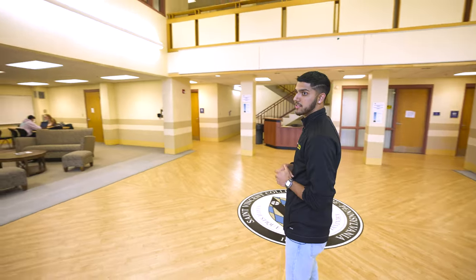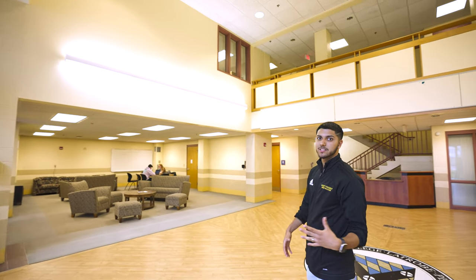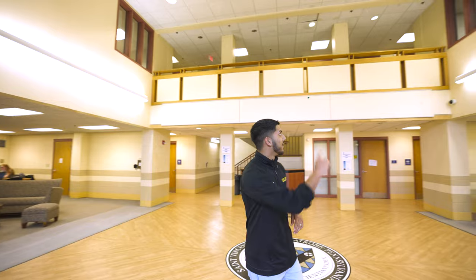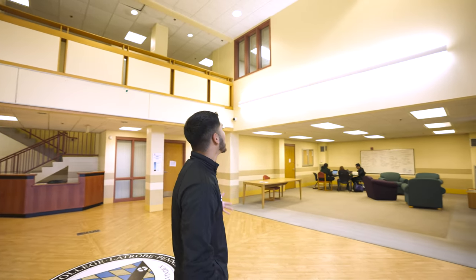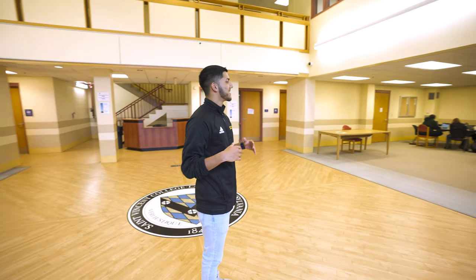In the top left, we have our computer center with loads of computers, and that's where the printing station is located. In the top right, we have our kitchen. So if you need pots and pans or want to bake something, you can always go in there. But I'm more of a microwave guy — I like to microwave ramen noodles and mac and cheese.